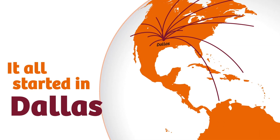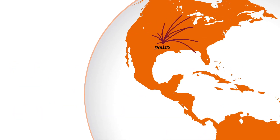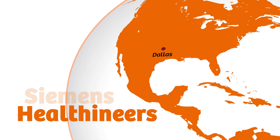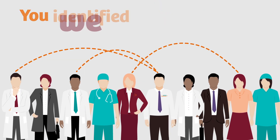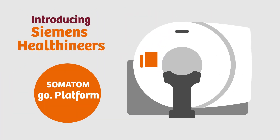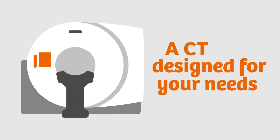It all started in Dallas when 500 customers from 11 countries came together with engineers from Siemens Healthineers to co-create the biggest innovation in CT in decades. You told us your challenges during a massive co-creation session. We listened and created Somatom Go, a CT platform that reinvented CT based on your needs.